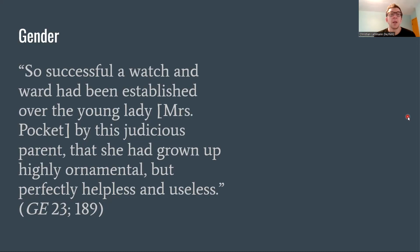Then we jump to Mrs. Pocket, who is put to comic satirical use. We read that her father's judicious watch and ward meant she had grown up highly ornamental but perfectly helpless and useless. This contrasts with the angel in the house figure discussed in the last episode — capable women like Biddy who hold households together. Here at the higher class we see a mockery of maternal and domestic abilities. Dickens places blame not on Mrs. Pocket but on the system of prejudice that raised her into this mentality. A comparable character would be Dora in David Copperfield.